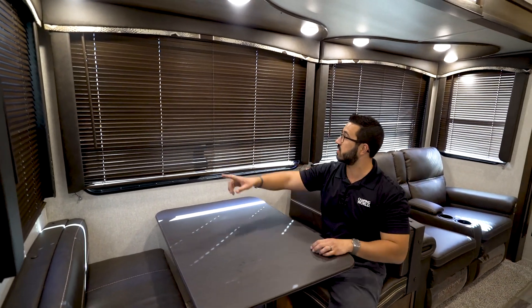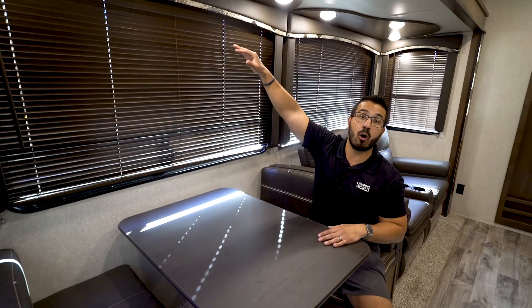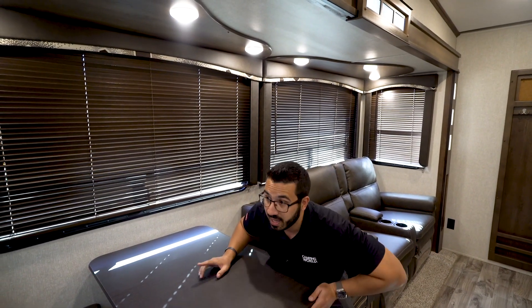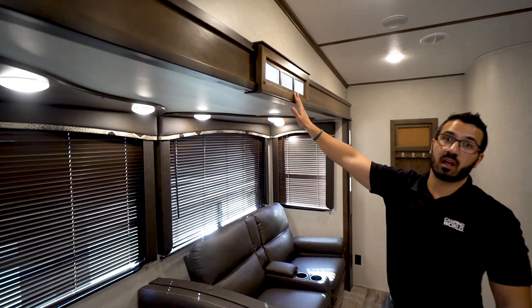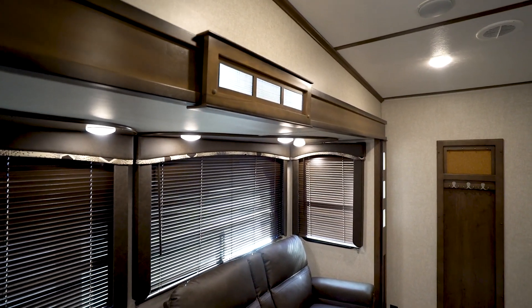Another thing I love about this: look at the panoramic windows — basically this entire slide is all window. You have windows on the sides of the slide, big windows essentially from the top of the table all the way up to the ceiling, letting in a ton of natural light and really opening up the space. LED lights on the ceiling are on a dimmer switch, and the slide fascias light up for a nice aesthetic pop.